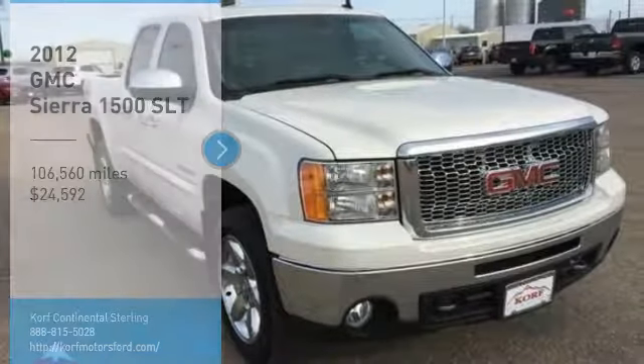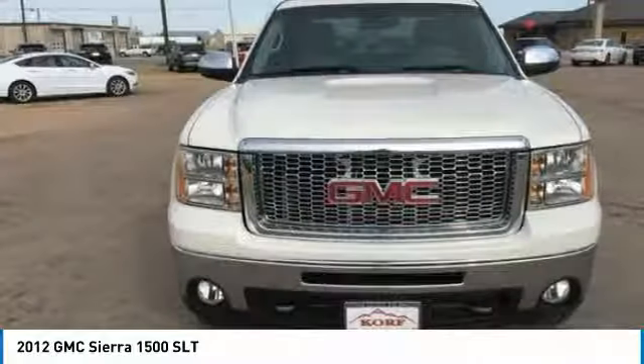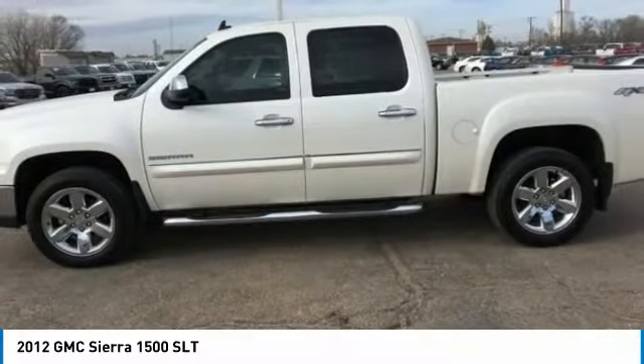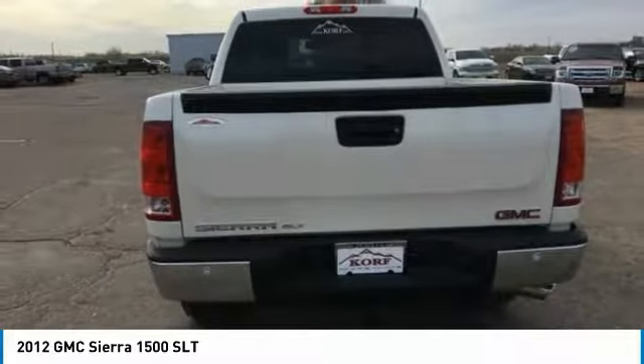Looking for the right vehicle? Check out the 2012 Sierra 1500. The GMC Sierra is a full-size pickup with all the functionality you could expect. With multiple trim levels, the GMC Sierra provides a wide range of features for you to enjoy.